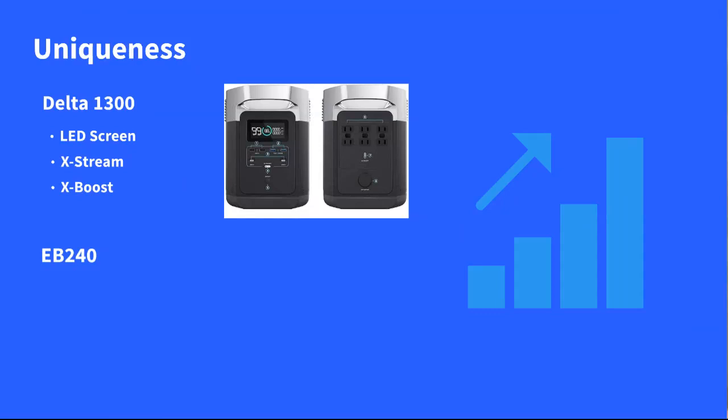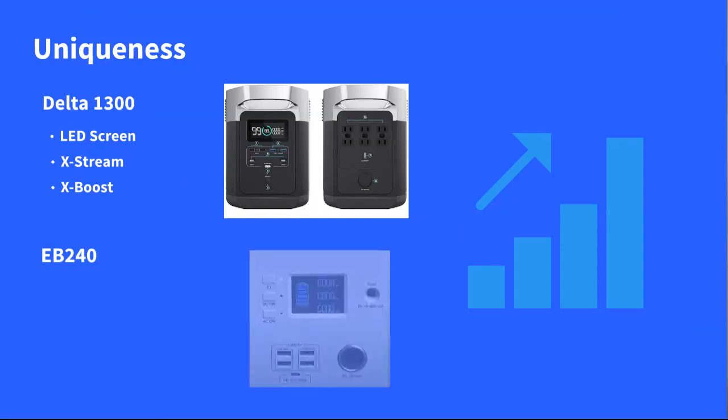X-Boost technology is really good and amazing for the size of the Delta — contributing to that 1800 watts continuous, 3300 watts surge. For the EB240, you have a front display of the system right there.